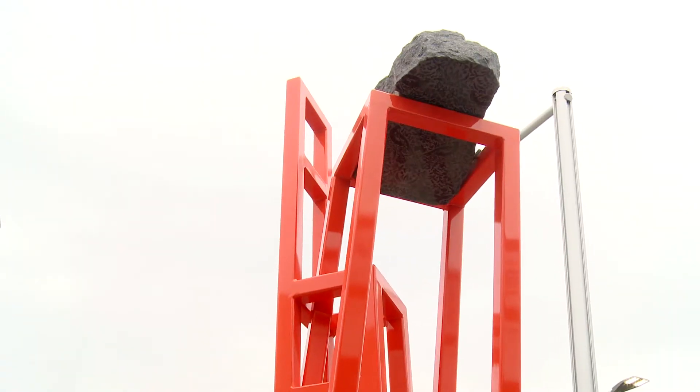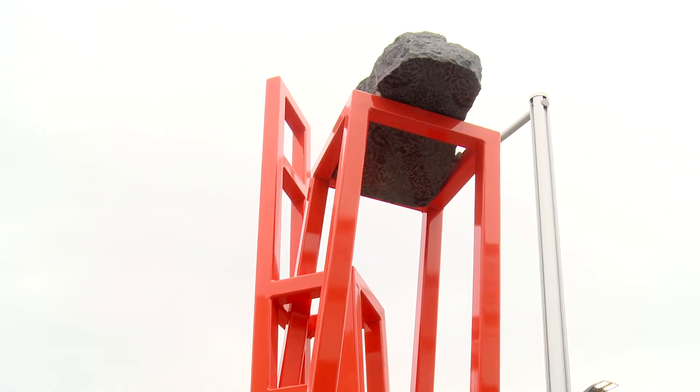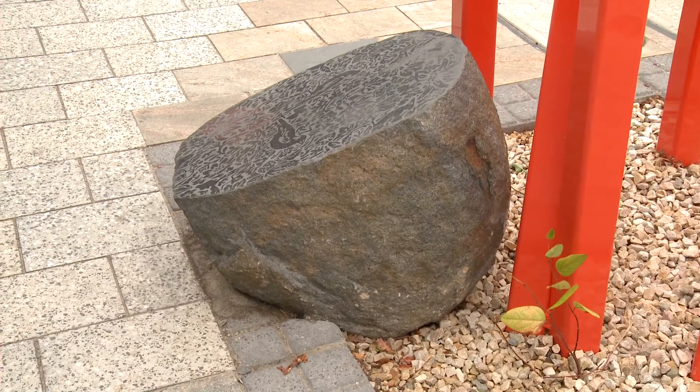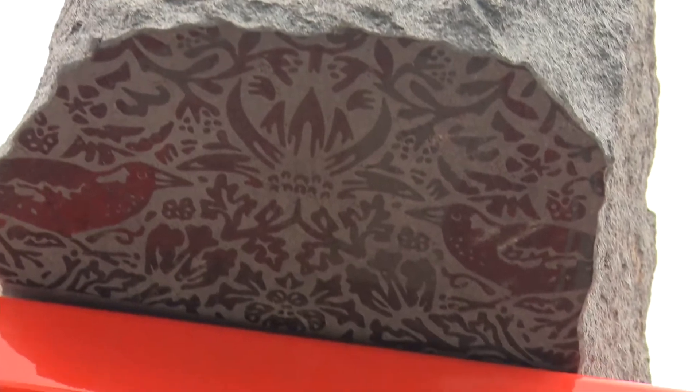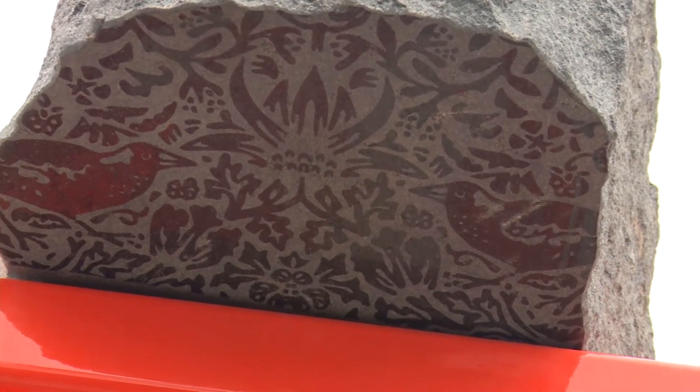There's a boulder precariously balanced at the top of the work and one at the bottom, with an interpretation of a William Morris wallpaper pattern sandblasted into them, which may represent fossils.